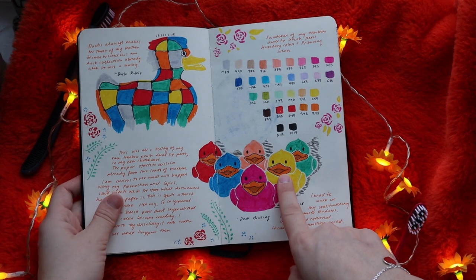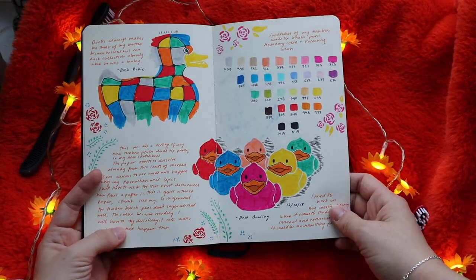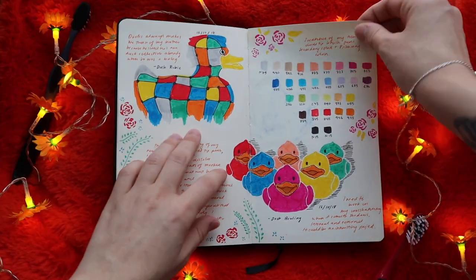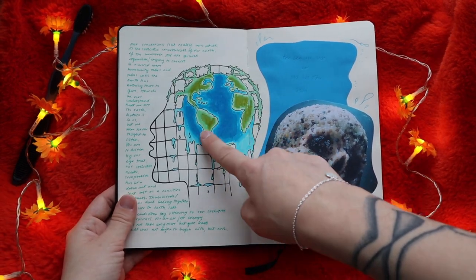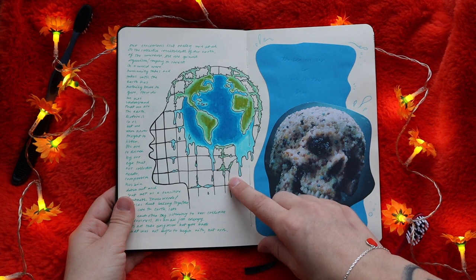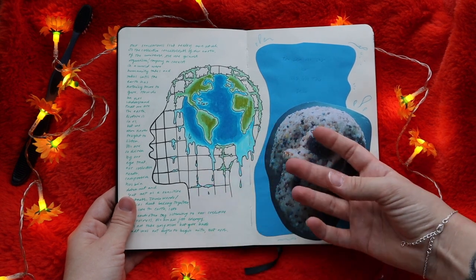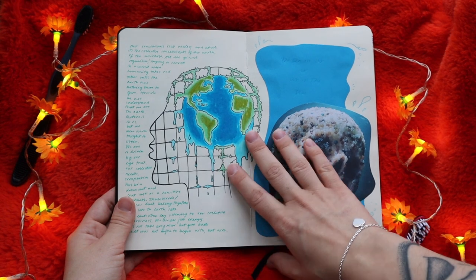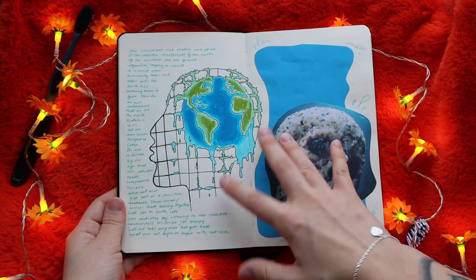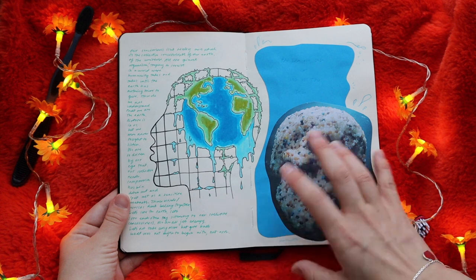I've only had this sketchbook for like three months so it's quite new. Here I was just trying out these Tombow brush pens - I really like writing reflections and things. This is actually a tattoo idea I had - I was at a lecture, the Conference of Human Consciousness and Evolution. I really like this as a tattoo concept because it's like we try to control everything as humans, and I wanted a tattoo where nature always takes over. We are nature and nature is us, and it always penetrates our cages and walls.